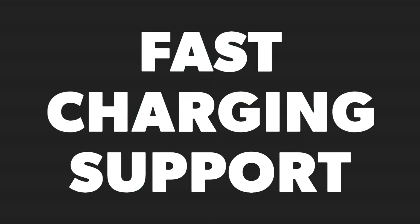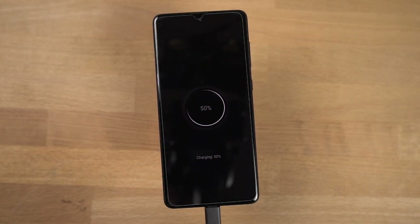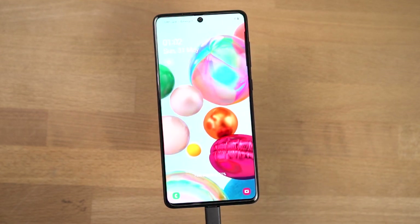Next best thing about this phone would be fast charging speeds. This phone comes with a 25 watt fast charger inside the box and it can charge your phone pretty quickly. This phone also has a massive 4500mAh battery, so the battery life of this phone is pretty good.